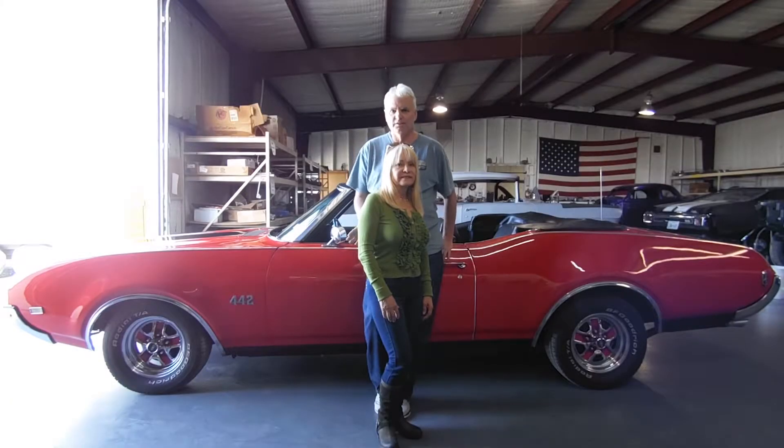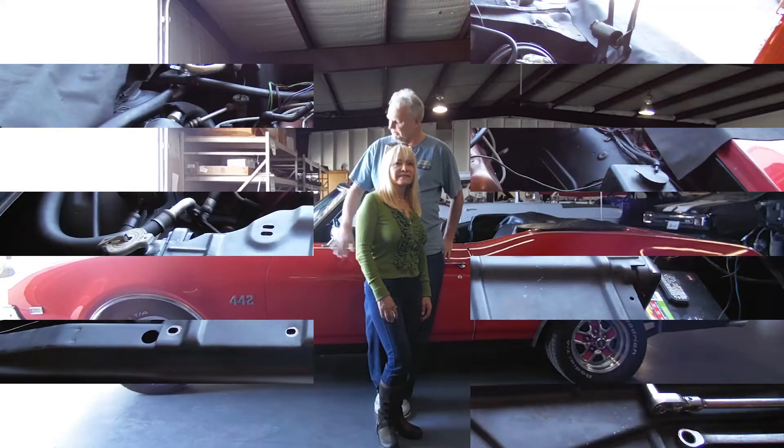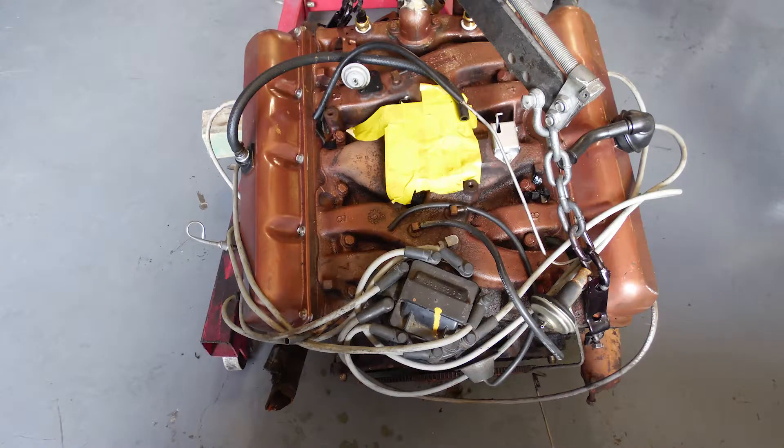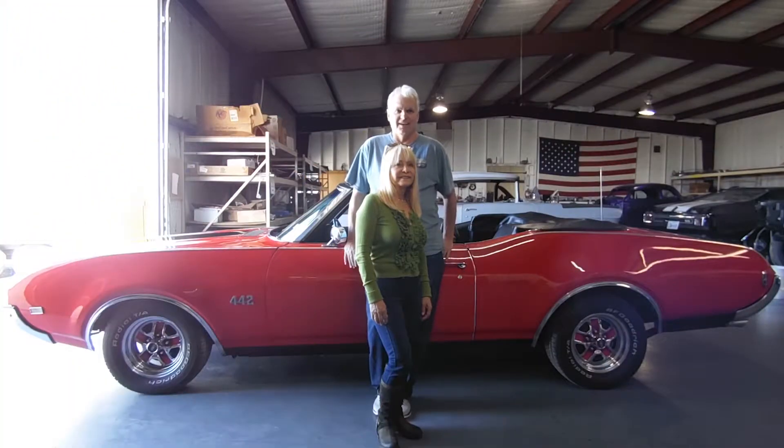My name is Keith Wingfield, this is Martha, and this is a 69 442 that I purchased a couple of years ago. I've learned a lesson on older cars — if you pay someone cheap you get cheap work. I was looking online and this place caught my eye, so I wanted to come take a look. I came and looked at their operation and was very impressed with the work I saw being done, and that's why I picked this place.